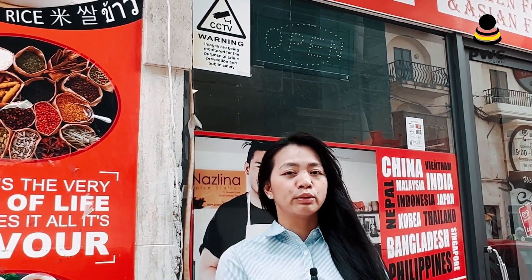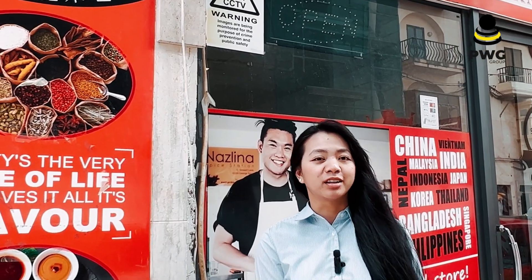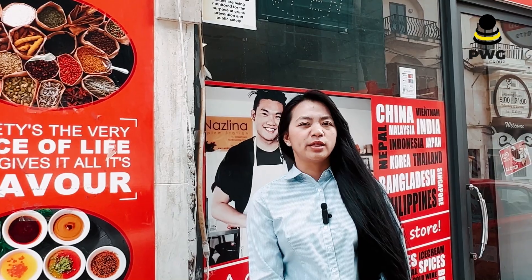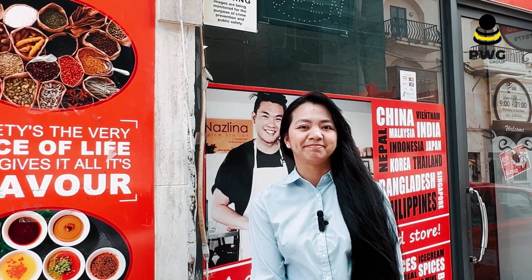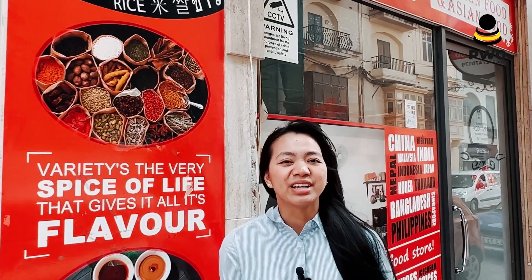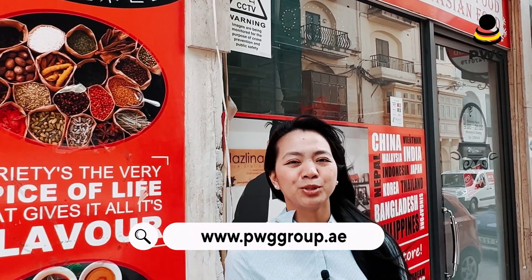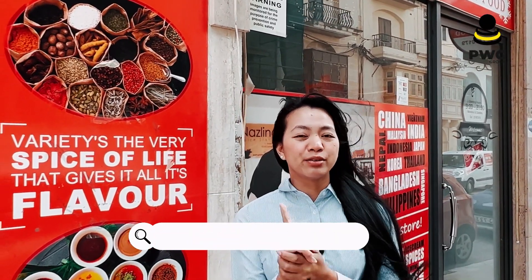There you have it, guys — those are the prices and foods that you will find here in the Asian store in Malta. It's easy to find products from Asia and you will never miss your home country. Come and join us here in Malta. If you need any assistance, just contact us at www.pwggroup.com. Please don't forget to like and subscribe — we'll see you soon, bye!